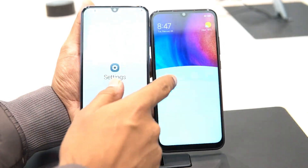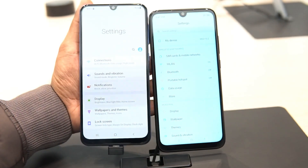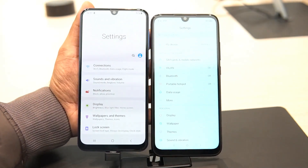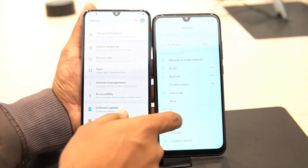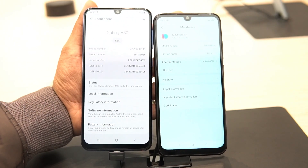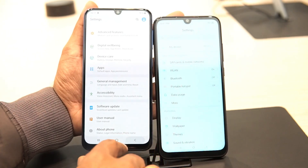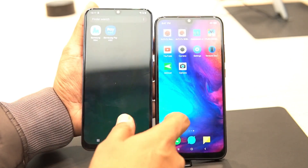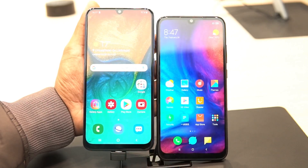Now let's look at the software. Both phones run Android 9.0 Pie — we have Samsung's One UI on the Galaxy A30 while the Redmi Note 7 runs MIUI 10. After using the software on both devices, we feel the Redmi Note 7 with MIUI 10 feels a bit snappier and is more feature-rich than Samsung's One UI. Samsung's One UI is refined and improved, but the Redmi Note 7 definitely has an advantage in terms of software.